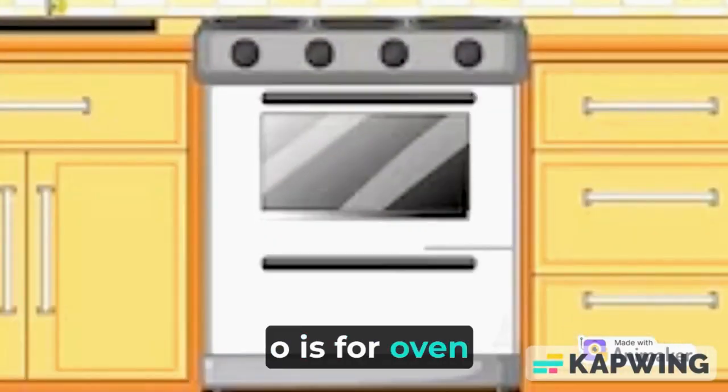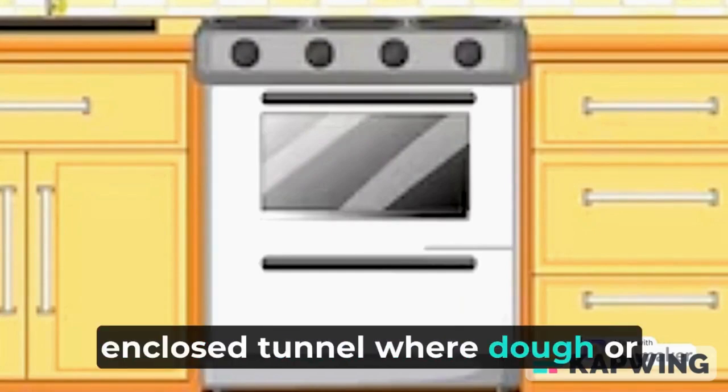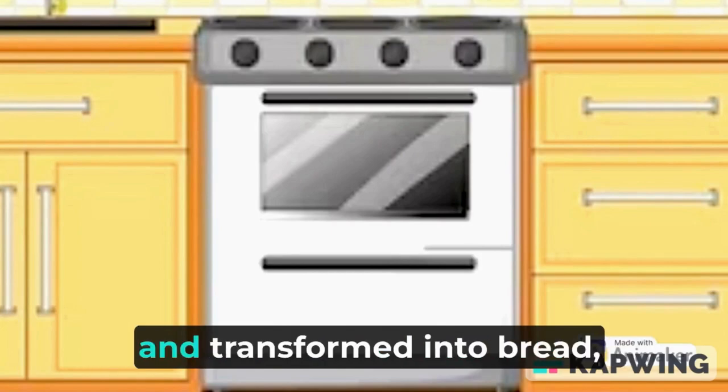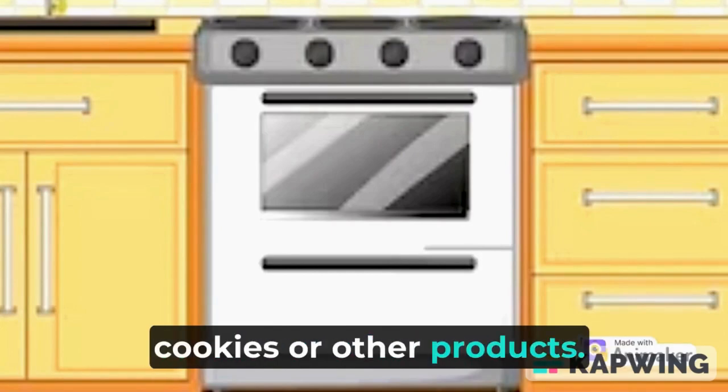O is for oven. An oven is an enclosed space where dough or batter is surrounded by a hot environment and becomes baked and transformed into bread, cookies, or other products.